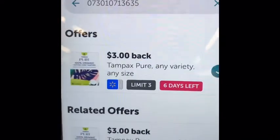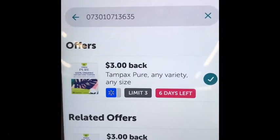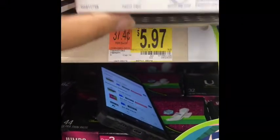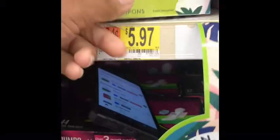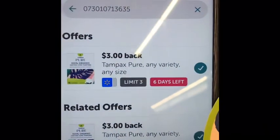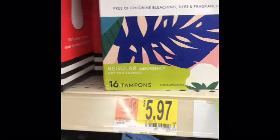We have a limit of three, any size, any variety, and we're going to do all three. They are $5.97, so basically $6. Then with the coupons we get $2 off, making it $4 a piece. And then after you submit your receipt, you get back $3 for each one, making them basically $1 — or $0.97 — each.